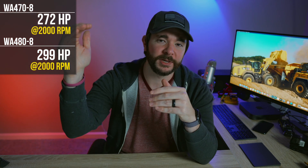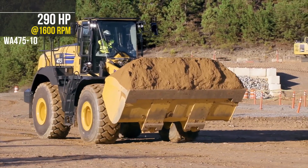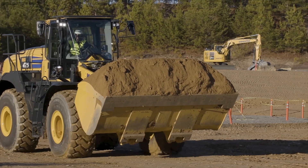While the WA470-8 and the WA480-8 both hit their peak horsepower at about 2000 RPM, the WA475-10 can do this at about 1600 RPM, and more power at less RPMs equals better fuel efficiency. Since Komatsu is using the exact same engine found in the WA470 and WA480-8 models, the difference with this 475-10 model is the new hydraulic mechanical transmission.